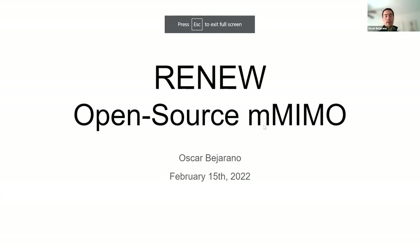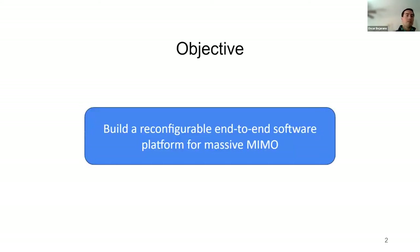My name is Oscar Bejarano, and I'll be talking briefly about the Renew project, which consists of developing an open-source mastermindable platform — a whole system. Specifically, the objective is to build a reconfigurable end-to-end software platform that is targeting Massive MIMO.